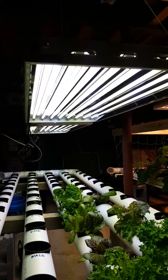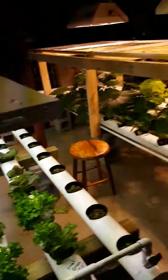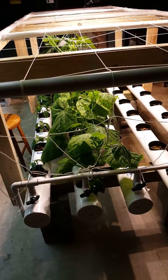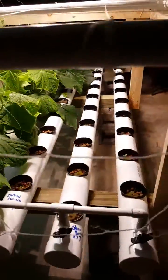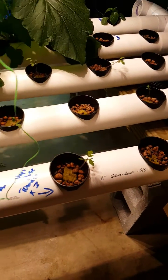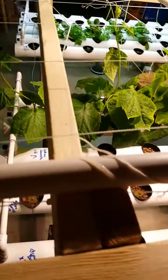These fluorescent grow lights are about $260 to $270 each and we have two of them. The second system has the same setup — same reservoir, same tubes, same lava rocks — but it's for peppers, tomatoes, strawberries, zucchini, squash, and eggplant. Everything is marked with a blue marker. These plants require higher nutrient levels when they start flowering and blooming.